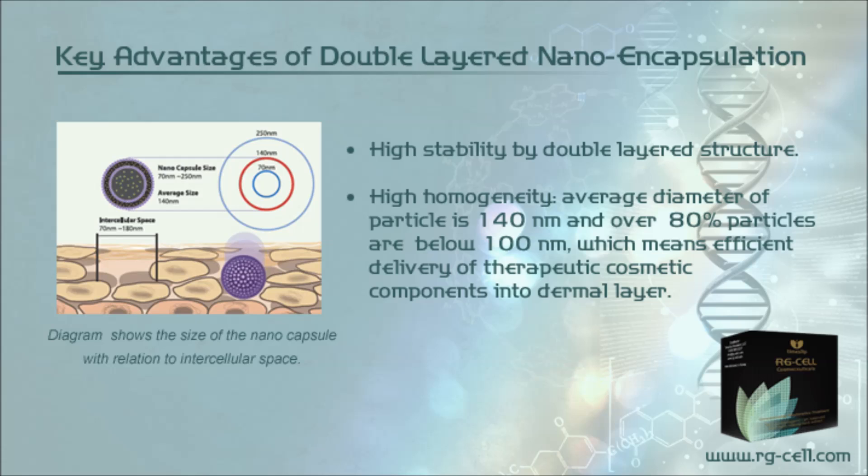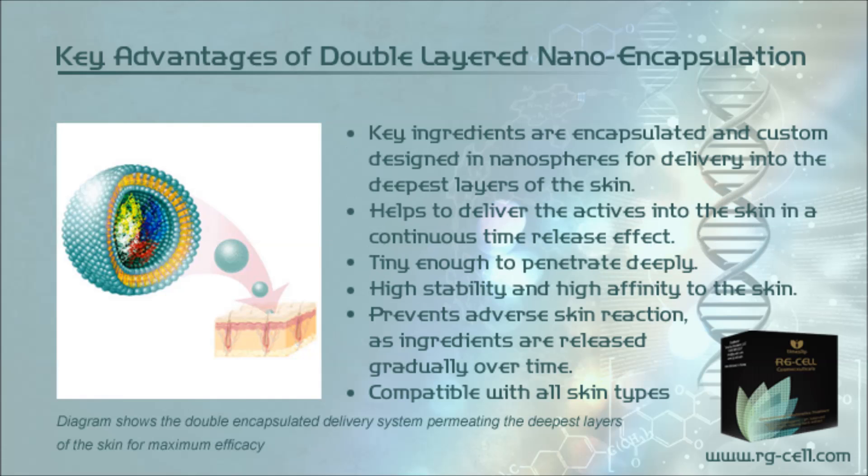This means efficient delivery of therapeutic cosmetic components into the dermal layer. A diagram shows the size of the nanocapsule relative to intercellular space, and another shows the double-encapsulated delivery system permeating the deepest layers of the skin for maximum efficacy. Key ingredients are encapsulated in nanospheres for delivery into the deepest layers, providing a continuous time-release effect. Tiny enough to penetrate deeply, with high stability and high affinity to the skin, preventing adverse reactions and compatible with all skin types.